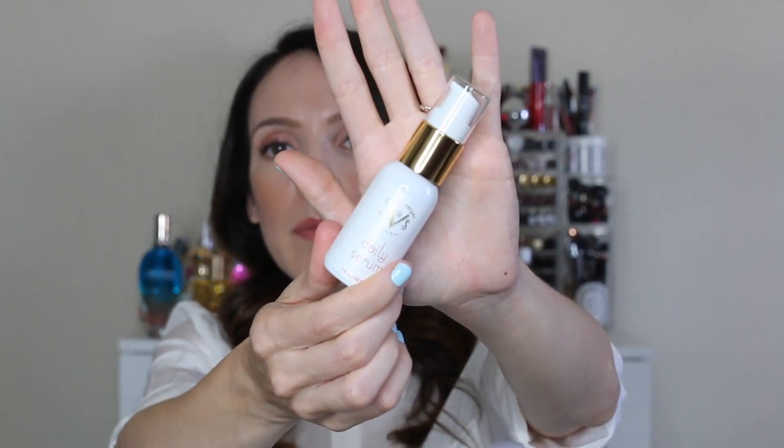Sunday Riley Good Genes — this is bottle number three. It's as good as everyone says. It brightens and exfoliates and it's one of those products where you see results within the first few days. At least I did — my skin responded immediately and was very bright. It's a truly brightening serum.